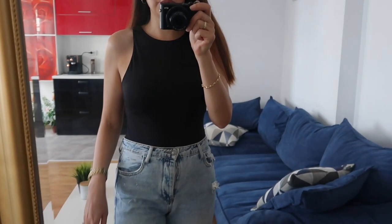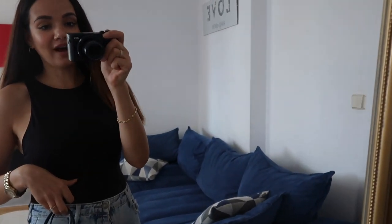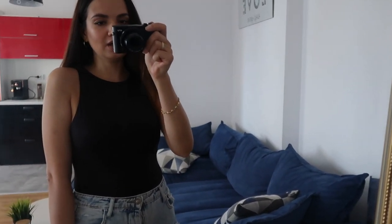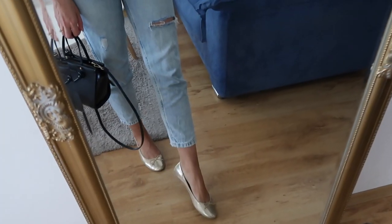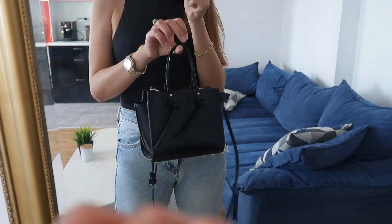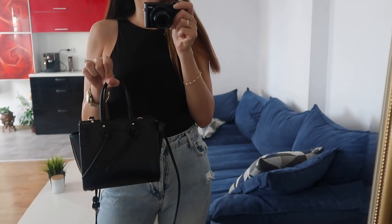A quick outfit of the day look - I'm wearing the famous halter neck bodysuit from Zara. If you don't have one of these I highly recommend it, it's one of my most worn items in my wardrobe. It's the perfect basic that you can style with almost everything and it will be so nice for layering next season as well. I paired it with a very old pair of Stradivarius mom jeans, these golden flats from Perfora - easy to try on jeans with these - and also my Zara mini city bag.